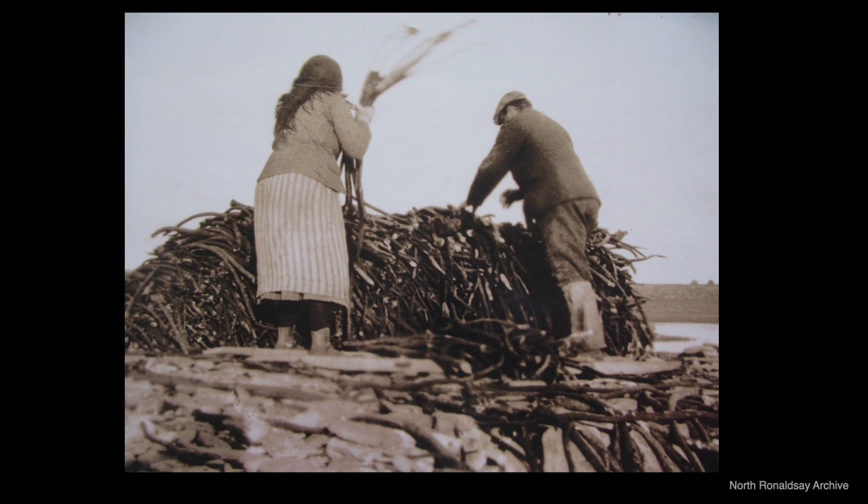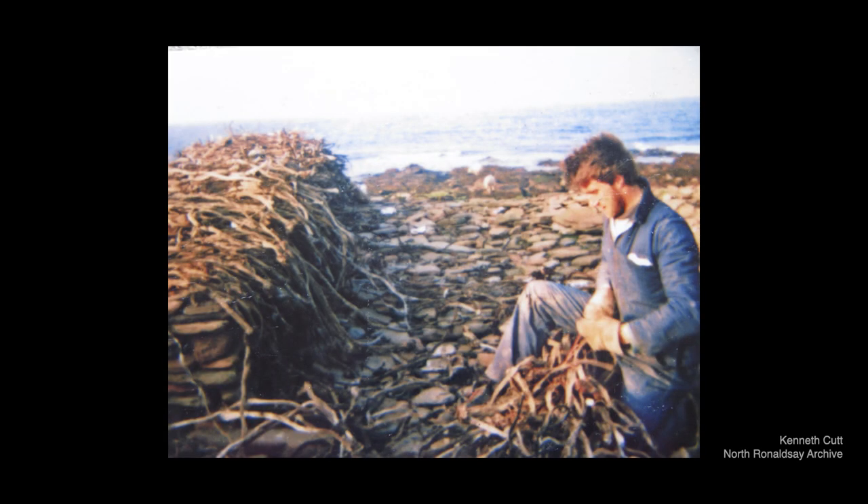But it didn't pay to stack too much, as they didn't get a chance to dry so well. So it's better to stack a little bit and let it dry out and then stack again, gradually. Islanders worked in shareholdings and sold off bundles of dried tangles. North Ronaldsay folk worked the shore in an echo of their kelp-making ancestors.